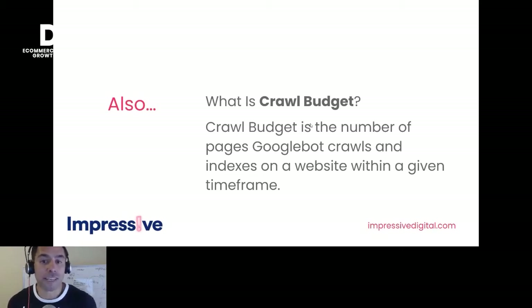A bit of terminology: crawl budget. It's the number of pages that the Google bot is going to crawl and index on your website — could be five pages a day, 500, or 5,000. It's really important that you understand you only have a finite amount of crawl budget, so you want to make sure the pages you're telling Google to index and rank are the ones most important to you.